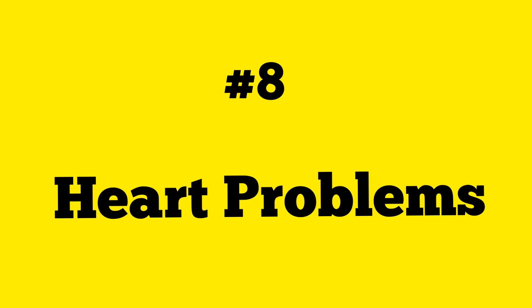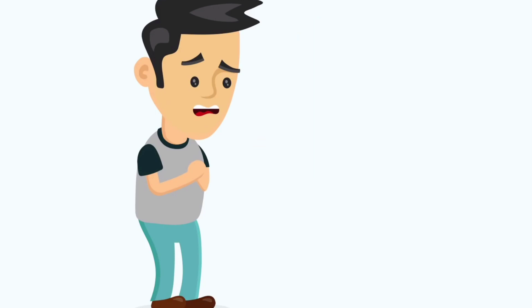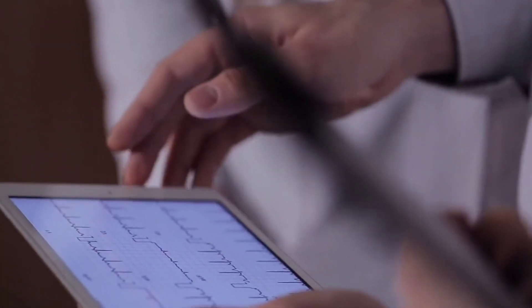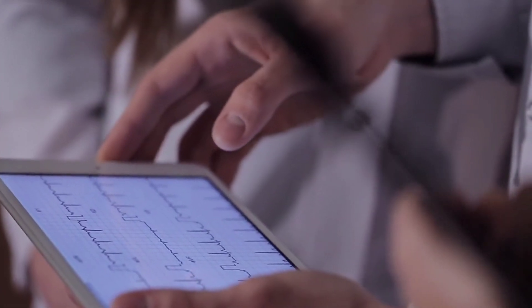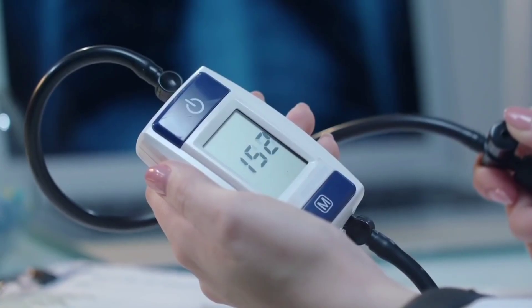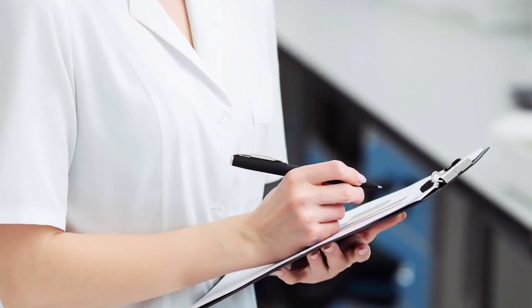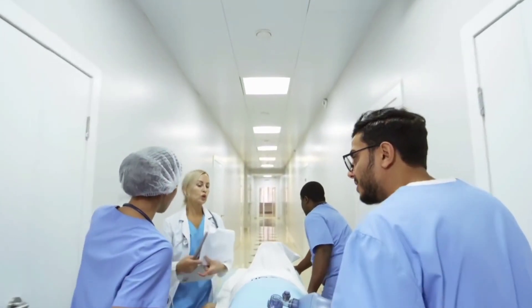Number eight: heart problems. One of the most underestimated risk factors for heart disease is vitamin D deficiency. There is enough evidence indicating that insufficient levels of vitamin D can drastically increase the likelihood of heart disease. There also seems to be a connection with high blood pressure. Low levels of vitamin D can double the risk of getting a stroke or other heart complications, according to a number of large research studies.